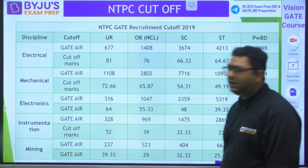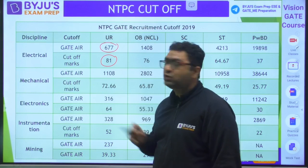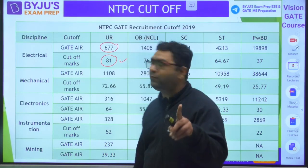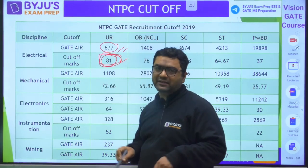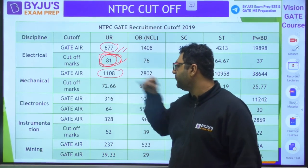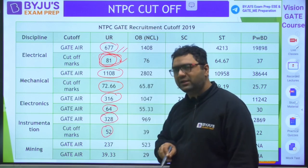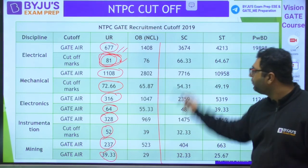From the 2019 data, both marks and rank are available. For OMS Electrical: 81 marks, rank 677 — compare this to 2022 where the rank was 855 with 68 marks, showing how paper difficulty affects marks but rank stays more comparable. For Mechanical: rank 1108, 72 marks; Electronics: rank 316, 64 marks; Instrumentation: rank 328, 52 marks; Mining: 39.33 marks. OBC, SC, ST, and PWBD data are similarly available.